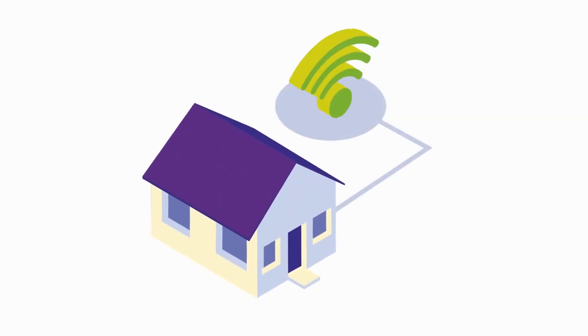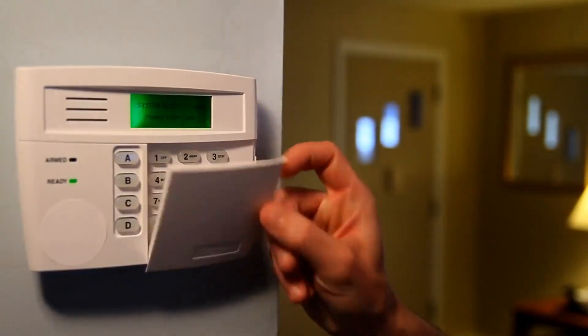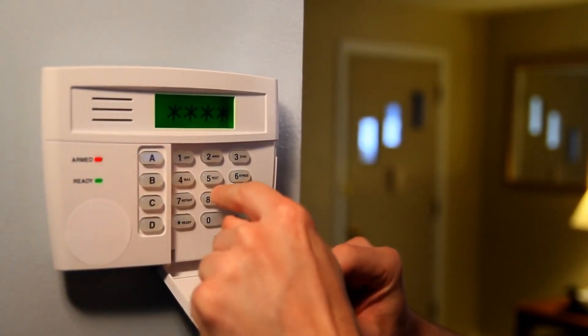Consider integrating smart home technology. Features like a smart thermostat, security system, or voice-controlled devices can set your property apart in today's tech-savvy market.